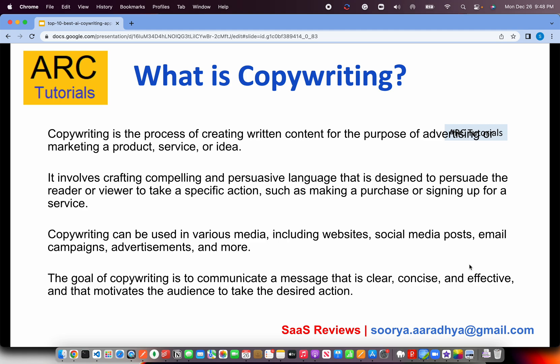Before I start with the top 10 list, that's a quick word on copywriting. What is copywriting? Copywriting is the process of creating written content for the purpose of advertising, marketing, blogging, website content, service or idea. It involves crafting compelling and persuasive language designed to get the user to take some action like making a purchase or signing up for a service. Copywriting can be used in various media including websites, social media posts, email campaigns, advertising, etc. The goal of copywriting is to communicate a clear, concise and effective message that motivates the audience to take some desired action.